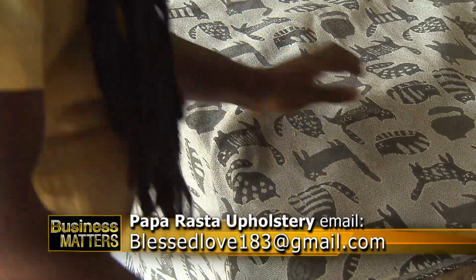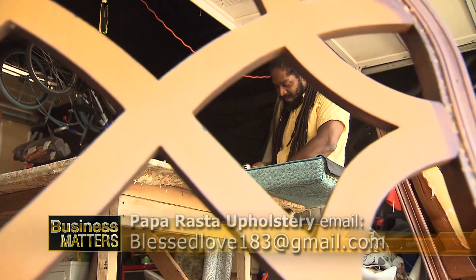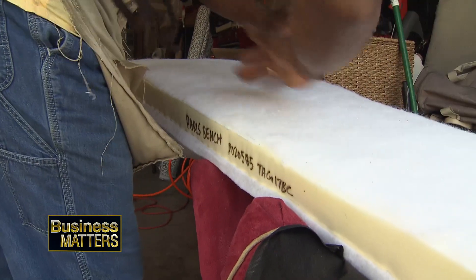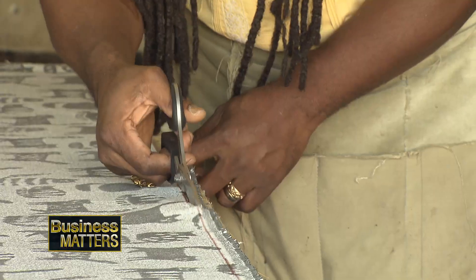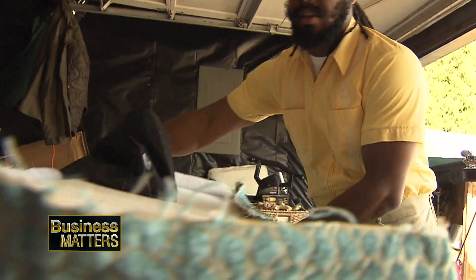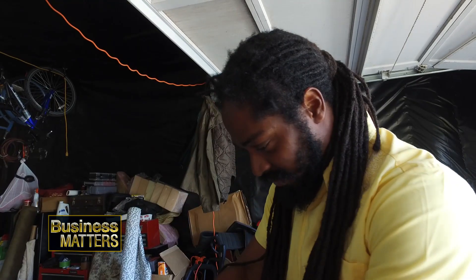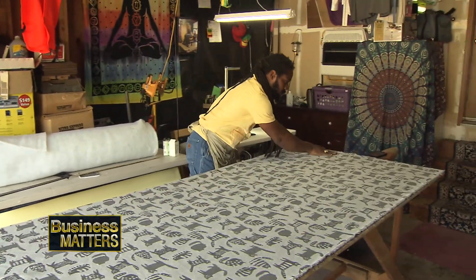Papa Rasta Upholstery's future is based on two focal points: expansion and education. The idea is to have multiple locations — Seattle, Tacoma, Bellevue, etc. And even beyond that, to open institutions and train individuals — young upcoming students leaving high school. It could be another trade, and it's a beautiful skill to have.